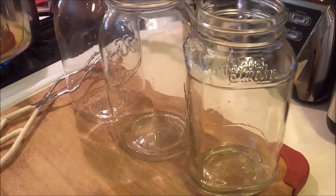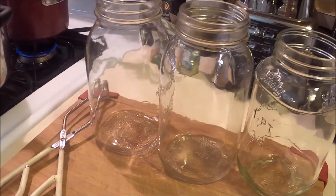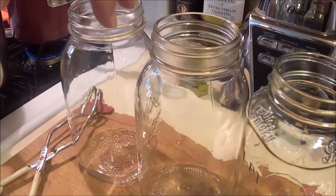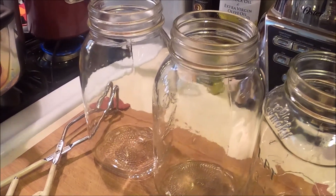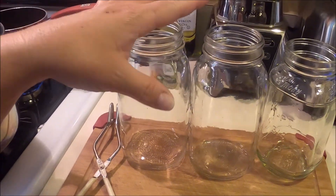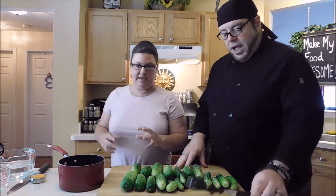These are the jars we're going to be using. The recipe I'm sharing today covers two quarts. Sometimes you might have overflow because the recipe calls for about 14 medium pickles and we have 20 pickles of various sizes, so I'm kind of eyeballing it.